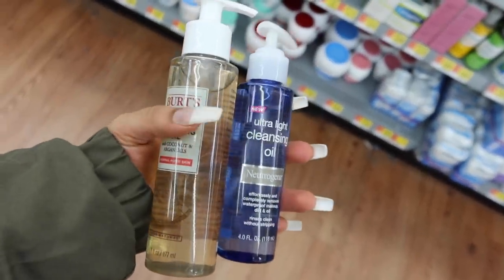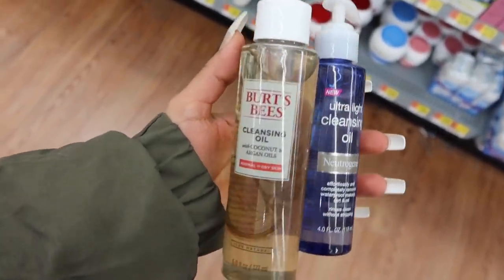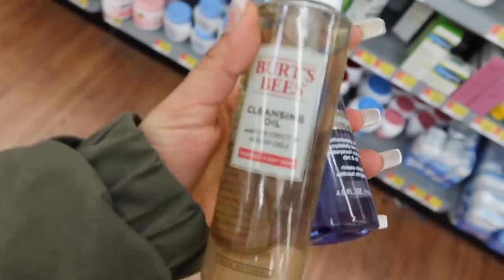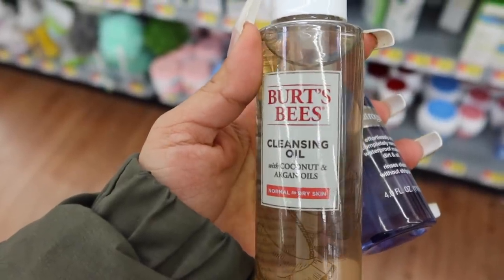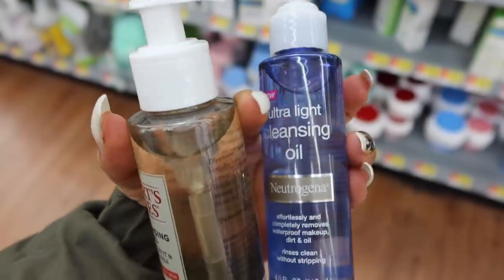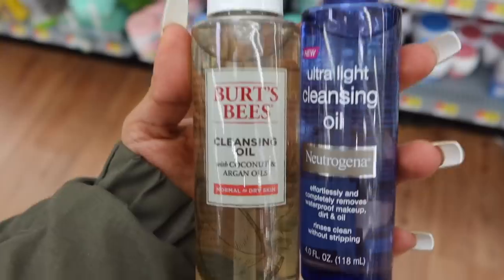We're going to start off with some cleansers. I'm going to show you the ones I've personally tried — I won't go into too much detail because I have a dedicated video coming up on my favorite drugstore oil cleansers. These two are available here: the Burt's Bees cleansing oil, which has coconut and argan oils, and the Neutrogena Ultralight cleansing oil. I love these — I've repurchased the Neutrogena about three or four times and it's what I'm currently using.